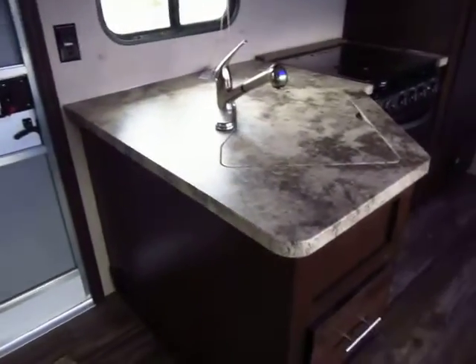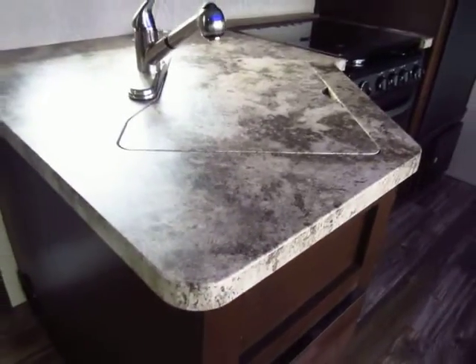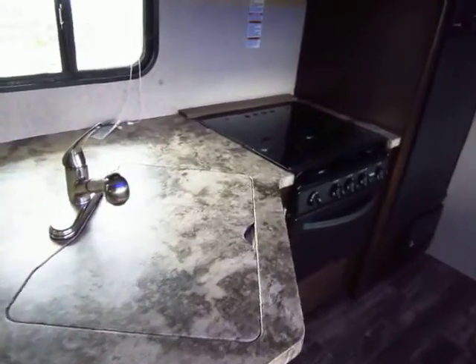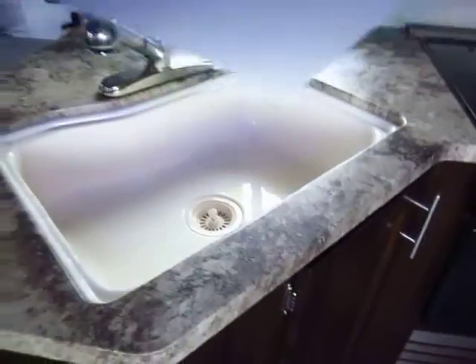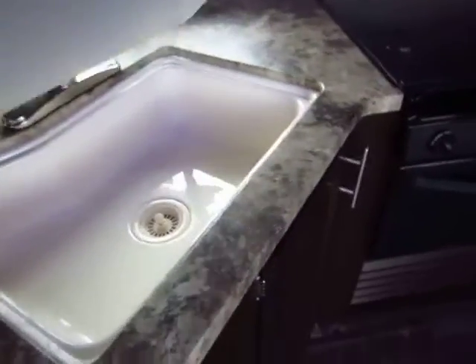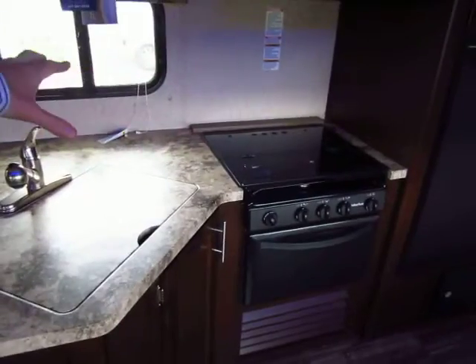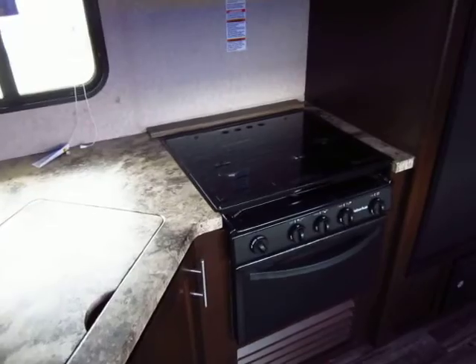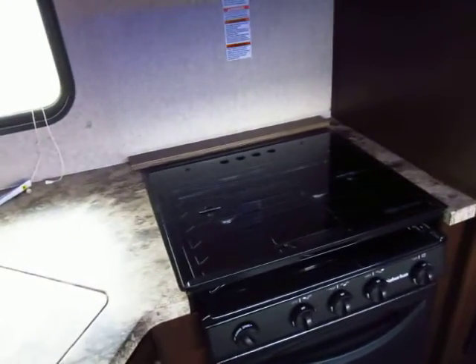The seamless engineered countertops are really cool — there's nowhere for water to get in. It's basically a resin, effectively waterproof, and it's all one piece with no seams where water can cause swelling and soft spots. You have matching sink cover inserts with a giant sink basin — great for large pots and pans. With the cover in place it becomes one gigantic countertop with more usable counter space than virtually anything else this size. Quad bunk campers like this don't usually have a lot in the kitchen, but this one really maximizes your space.